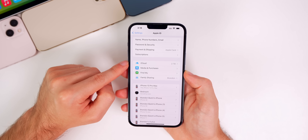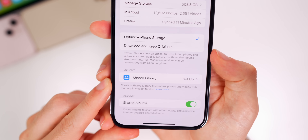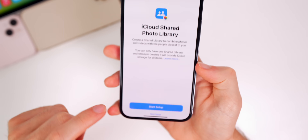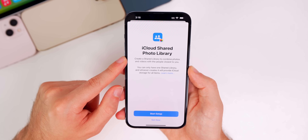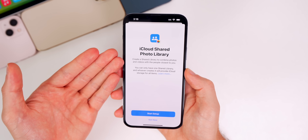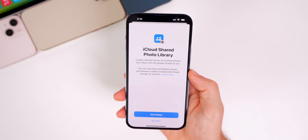Heading to Settings > iCloud > Photos, the Shared Library feature has finally been added in beta 3. Tapping it gives a splash screen saying 'iCloud Shared Photo Library — create a shared library to combine photos and videos with the people closest to you.' This was announced at WWDC but was not available in beta 1 or beta 2.